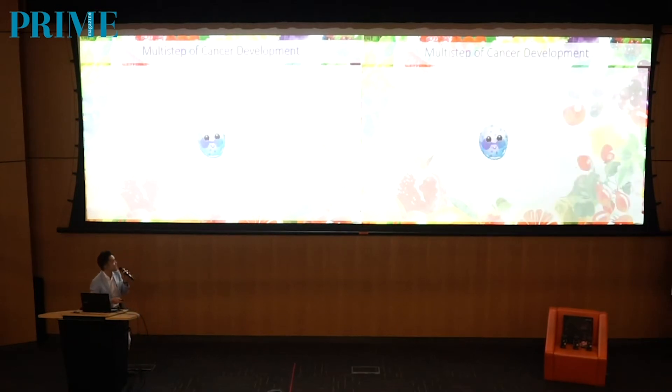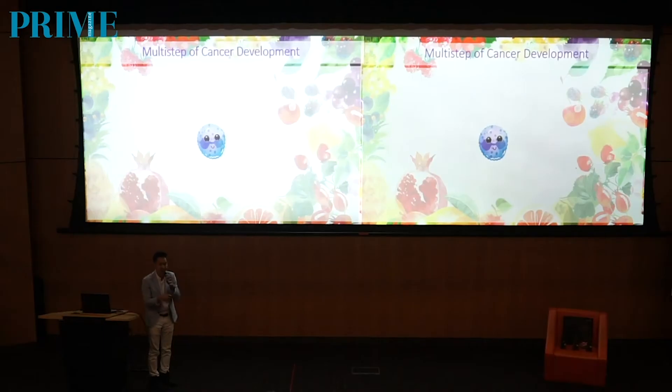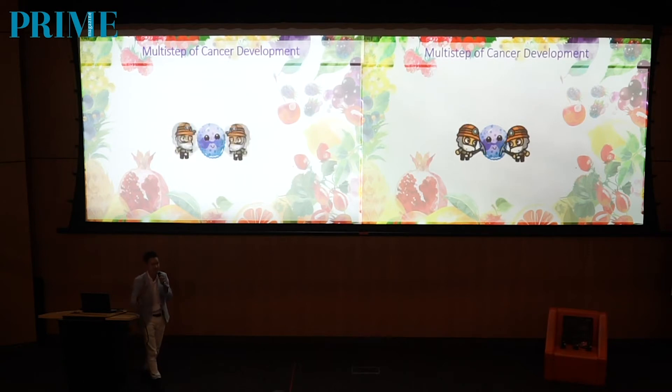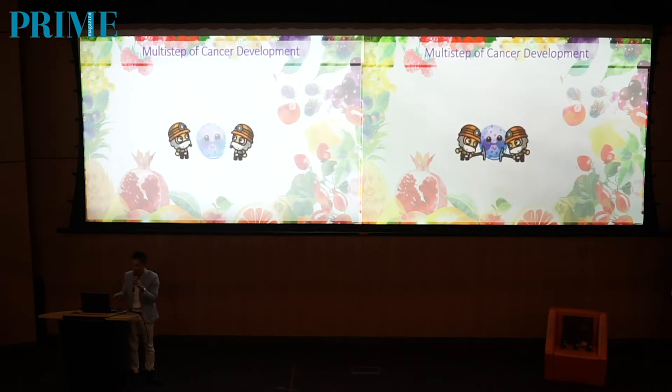Now I will explain the multi-steps of cancer development. On my screen here, I have a very cute-looking innocent cell — this is actually a normal cell in the body. But when there's a trigger, for example ingesting a lot of unhealthy food or carcinogens, or simply because of the gene that you are carrying, all these carcinogens will serve as a trigger that causes DNA mutation.